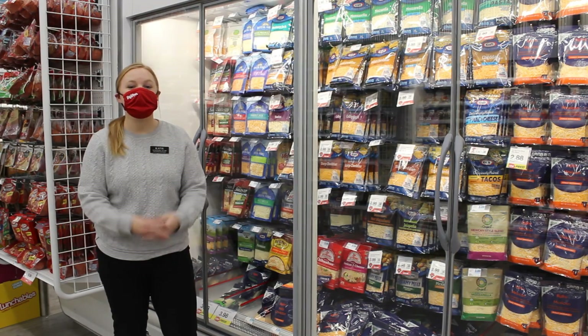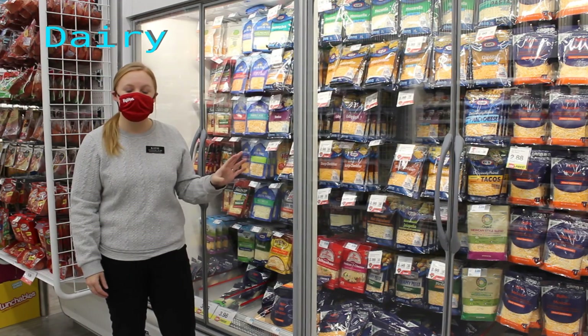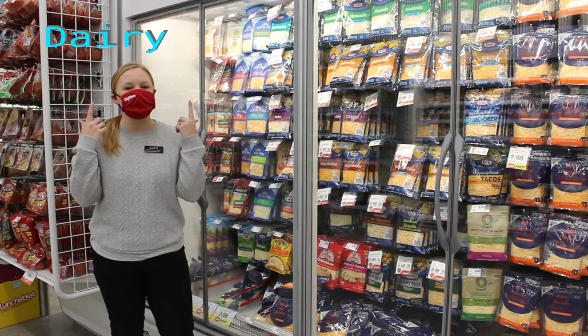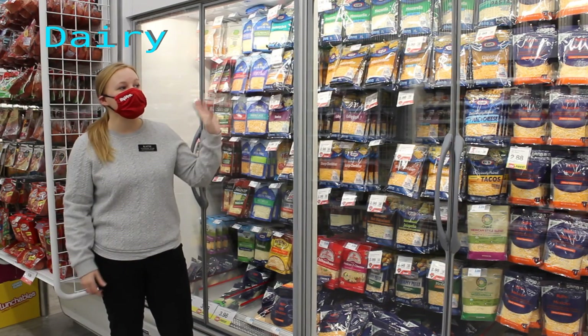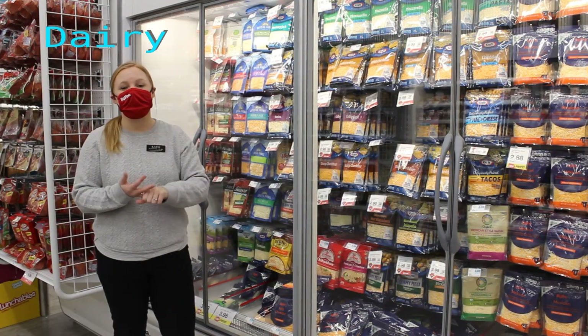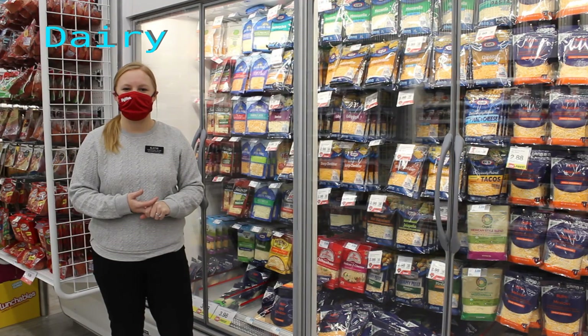Another way to get strong bones is eating our dairy foods. Dairy foods are really high in calcium, and those give us strong bones and strong teeth. Things that fall in the dairy category are going to be our cheeses, our milk, our yogurt, and even our ice cream falls into the dairy category.